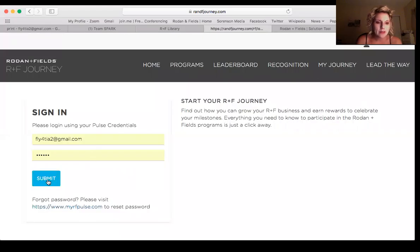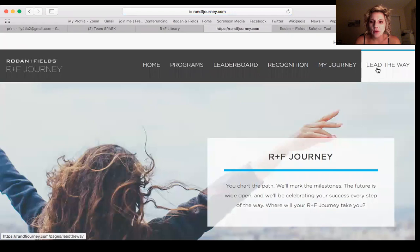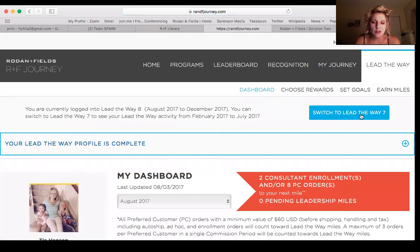Okay, here's Lead the Way. You sign in, you go over to Lead the Way, you click on Dashboard — make sure you're on number seven.